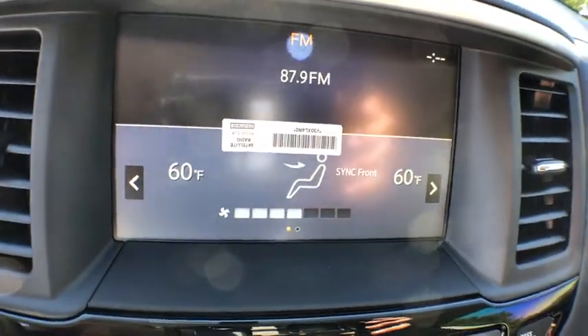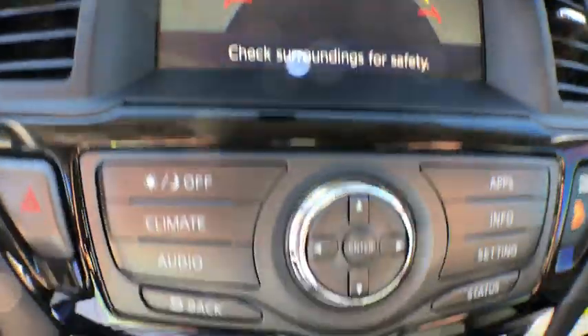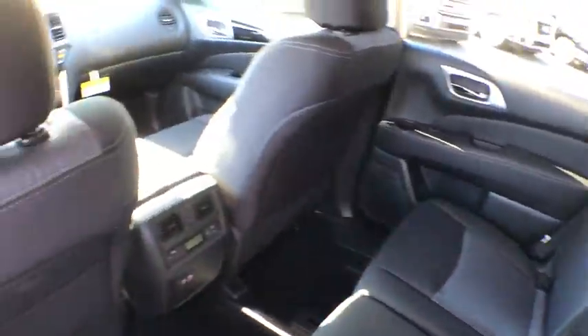CD player, security system, electronic stability control, overhead console, panic alarm, brake assist, remote keyless entry, tachometer, tilt steering wheel, rear window wiper, front reading lamps.